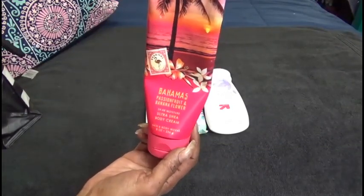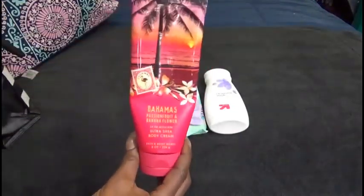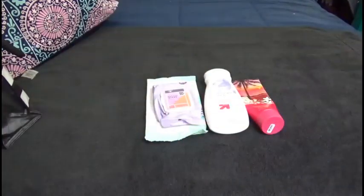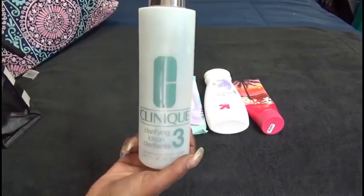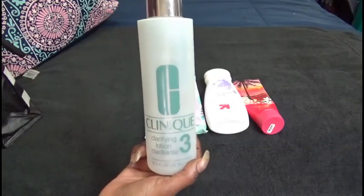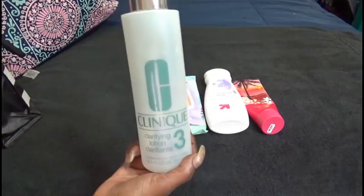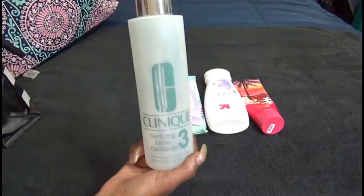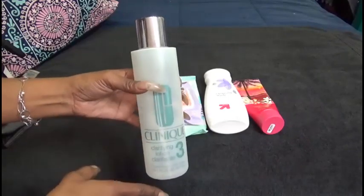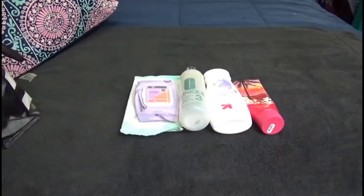I have a Bahama Passion Fruit and Banana Flower from Bath and Body Works — this is a scent my mother loved. I'm going to have to take a picture of this so I can try to repurchase that when I get the opportunity. A Clinique Clarifying Lotion, the 16.5 fluid ounce — this is a toner that I truly enjoy using. I am currently using the Origins Toner with White Tea, so I will be getting rid of this bottle but I will repurchase my Clinique Toner.